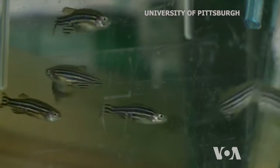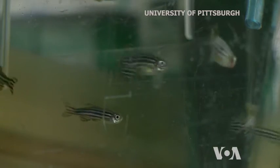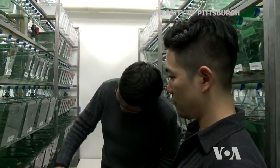Popular as aquatic pets, tropical freshwater zebrafish are also interesting as lab animals because they can regrow damaged fins, skin, and hearts. Professor Yadong Wong explains via Skype.